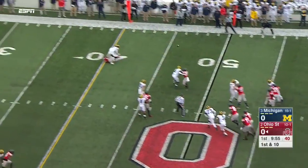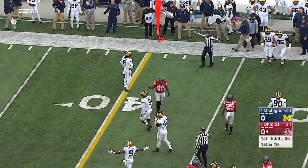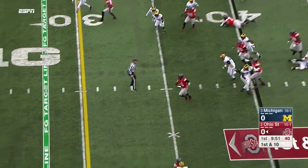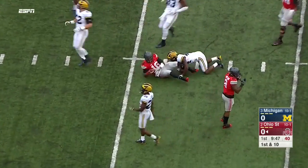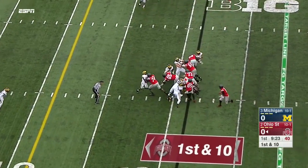Barrett now from midfield — a first down throw, incomplete. Buckeye crowd now gets up. Barrett keeps it, escapes. JT Barrett into the secondary, lowers the head, moves down. All those stats they've been piling up — because they haven't faced us yet.